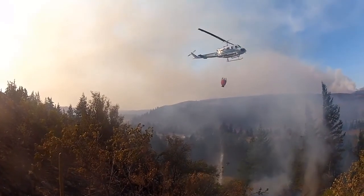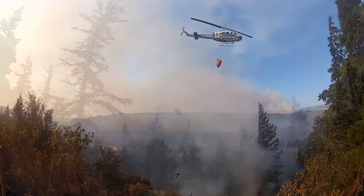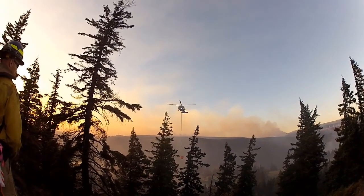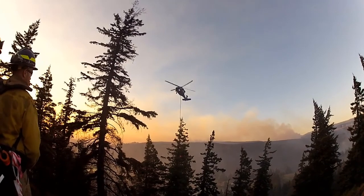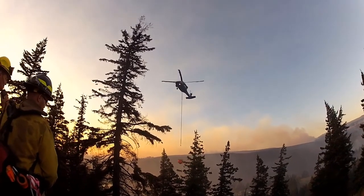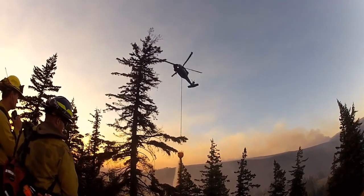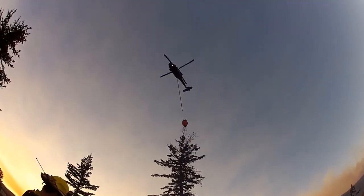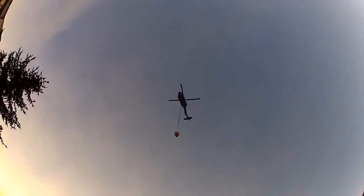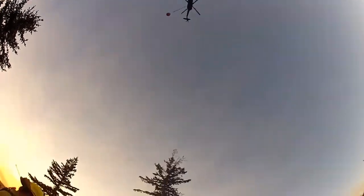An example of when helicopters may be an option is when resources are few and numerous values are threatened. All considerations for helicopter requests shall include consultation with resources on scene that have previous experience working with aircraft. Only trained and qualified Red Card firefighters shall be utilized as ground contacts where aircraft are involved.